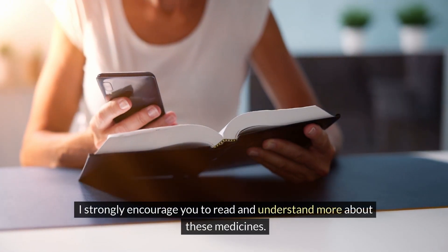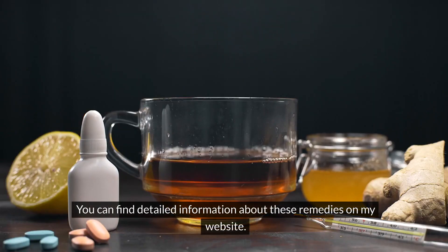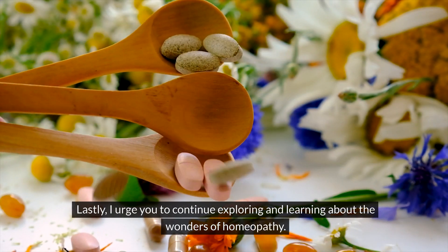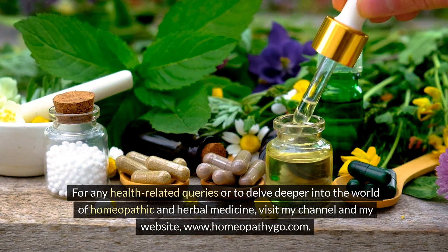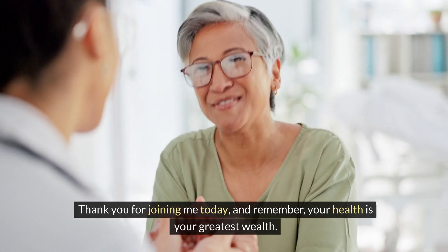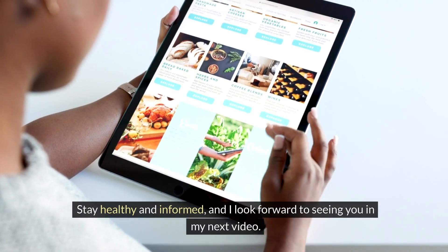I strongly encourage you to read and understand more about these medicines. Knowledge is power, especially when it comes to health. You can find detailed information about these remedies on my website. If you find these tips helpful and wish to support the creation of more insightful videos, please consider donating through the link in the description. I urge you to continue exploring and learning about the wonders of homeopathy. For any health-related queries, visit my channel and my website, www.homeopathygo.com. Thank you for joining me today, and remember, your health is your greatest wealth. Let's work together to nurture it. Stay healthy and informed, and I look forward to seeing you in my next video.